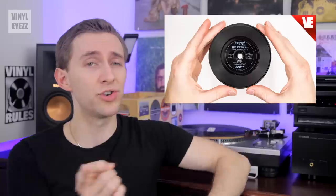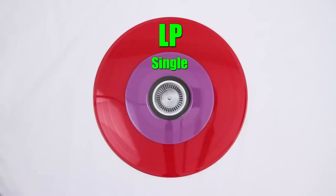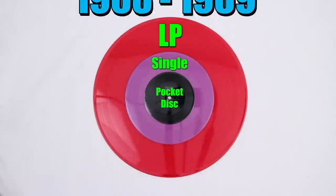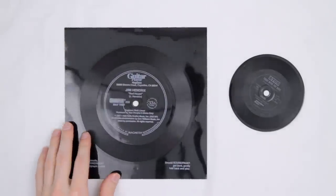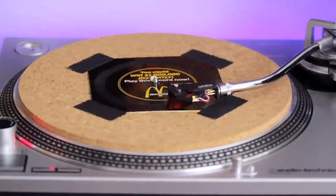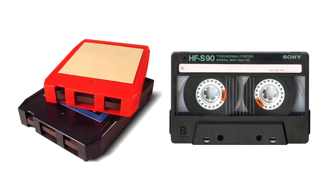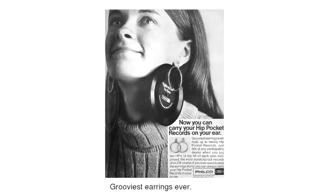Number two: the pocket disc. These tiny records are only four inches in diameter and were only around for one year, from 1968 to 1969 — a huge commercial flop. This thing is basically like a flexi disc, so it's paper thin and that usually means poor sound quality. Also, because these don't have corners you can't tape them down to your turntable for added stability like a normal flexi disc. The biggest reason they died was the invention of the 8-track and the compact cassette, which both showed up around the same time with better sound quality.